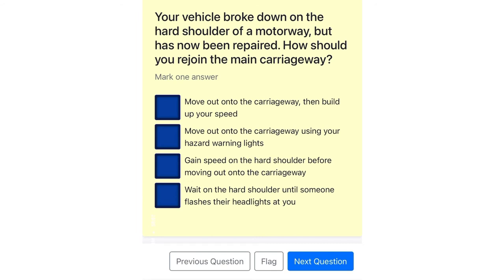Your vehicle broke down on the hard shoulder of a motorway, but has now been repaired. How should you rejoin the main carriageway? Move out onto the carriageway, then build up your speed. Move out onto the carriageway using your hazard warning lights. Gain speed on the hard shoulder before moving out onto the carriageway. Wait on the hard shoulder until someone flashes their headlights at you.